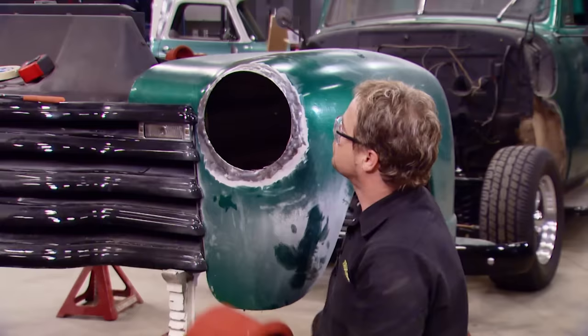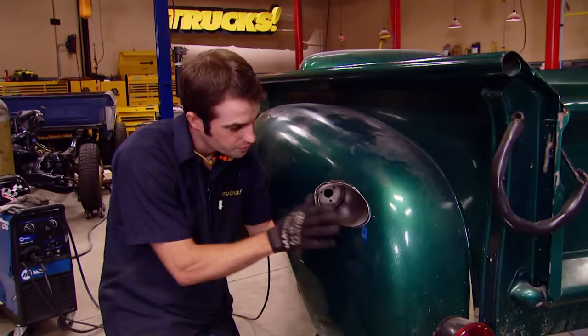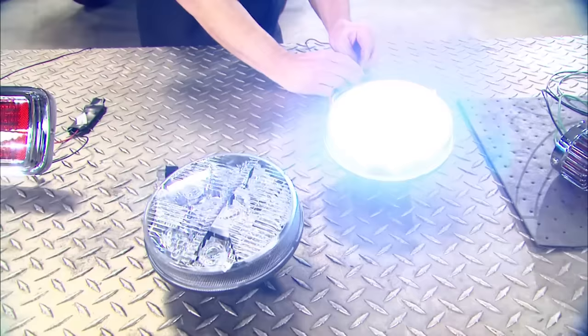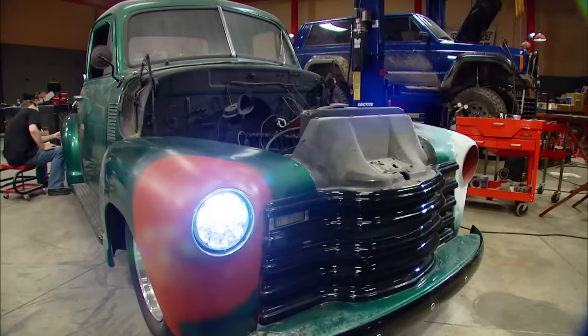Today it's old-school custom bodywork straight from the 50s. We're Frenching our headlights and tunneling our taillights. And it's the latest in LED lighting technology. It's all today here on Trucks.